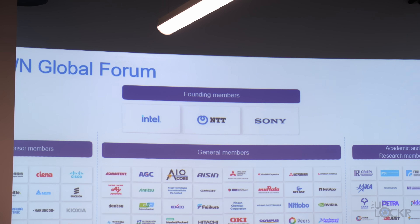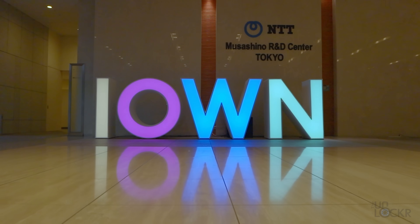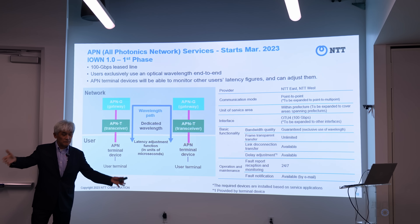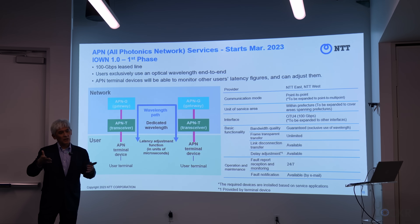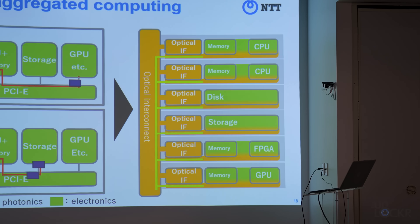NTT created an initiative back in 2020 in partnership with Intel and Sony called IOWN, or Innovated Optical and Wireless Network. It's essentially a roadmap for networks and information processing infrastructure to increase speed, bandwidth, and capacity, as well as reduce latency — the things that everybody wants all of the time. And a big focus of this initiative is optics.